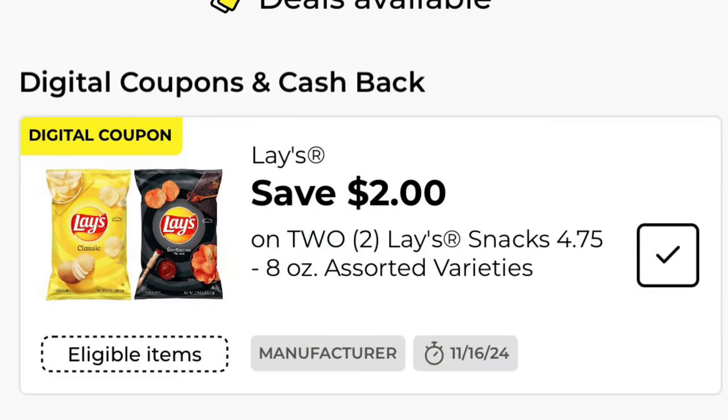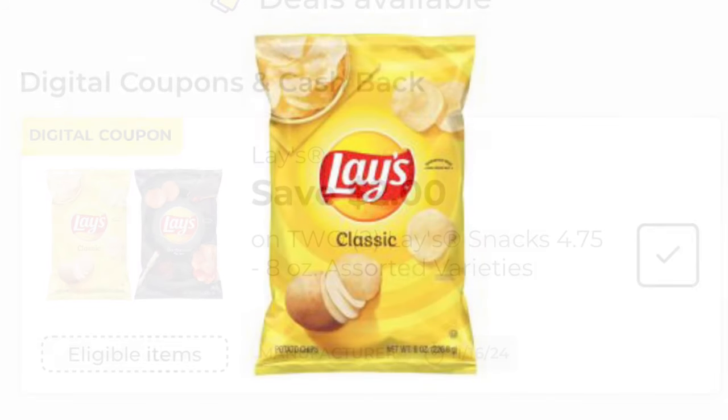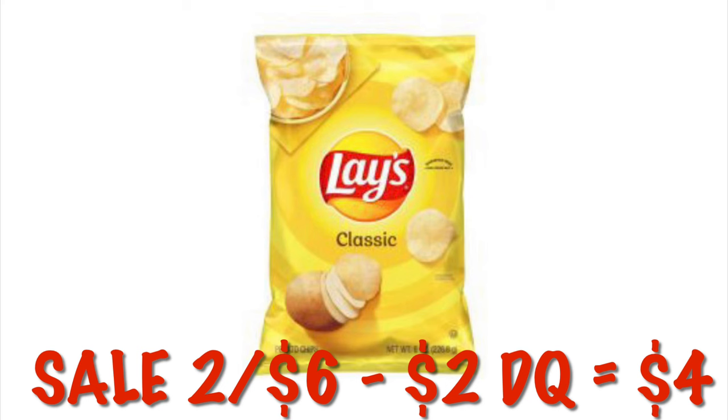Don't forget to clip your $2 off any two Lay's chips. These are on sale for $4.60 right now, so after that $2 digital, you will pay $4 for two bags.